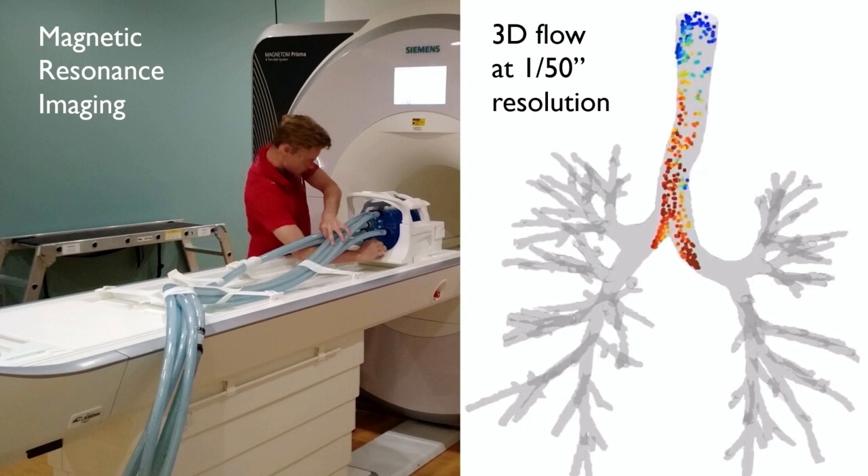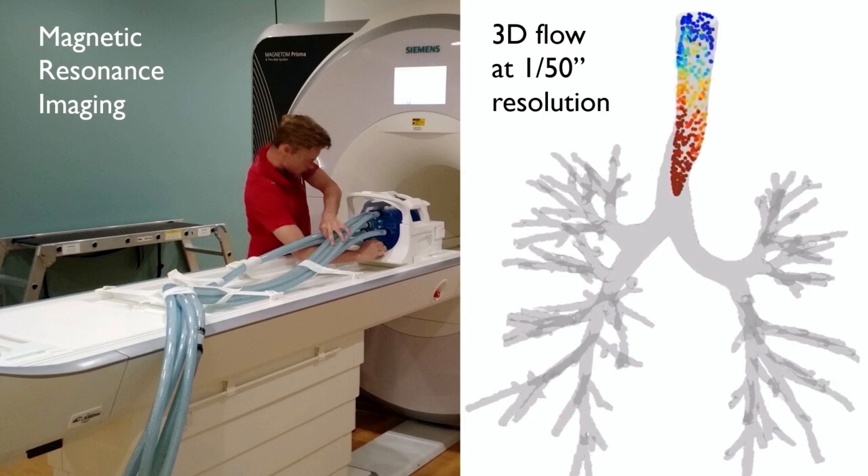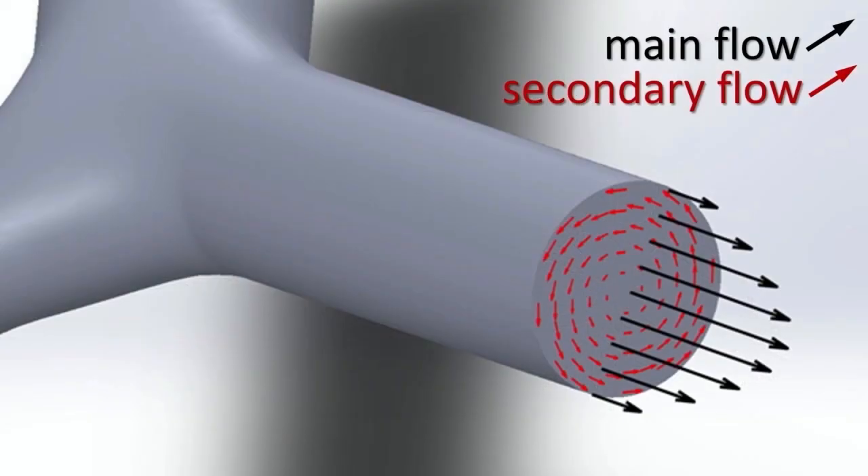We colored these particles in red when they move fast and in blue when they move slowly. You can see how they describe complicated trajectories — those trajectories have some swirl to them. As an engineer, that swirl is so interesting to me, because it tells me the flow through an airway is not only aligned with the airway itself — it actually has a rotational motion. That is called secondary flow in fluid mechanics.